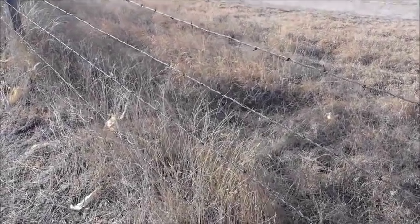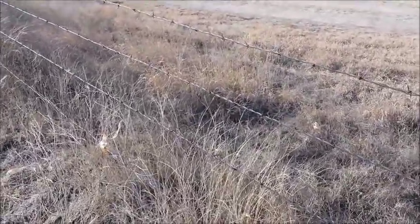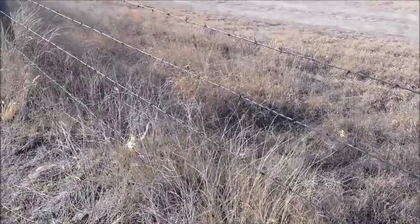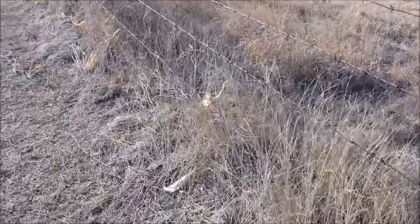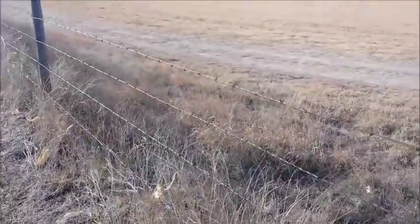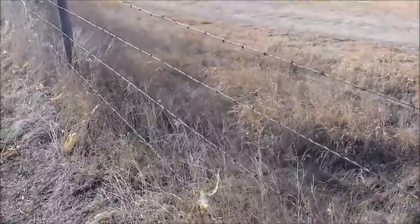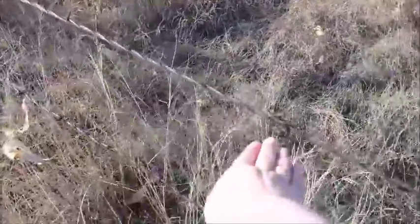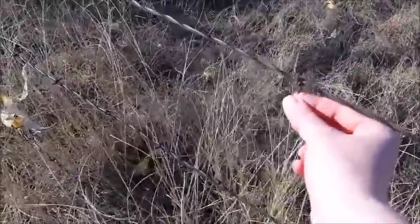Let's start off with the worst kind you can use. This is a barbed wire fence — a four-wire fence — and this is the worst you can use with alpacas for a number of reasons. First of all, it's not going to keep predators out. Predators can go underneath, predators can jump over, they can get through. And when it comes to the alpacas, they are going to be sticking their head in between the wires trying to get to the grass on the other side, and the barbs are going to catch their fleece, their fiber, and pull it out.